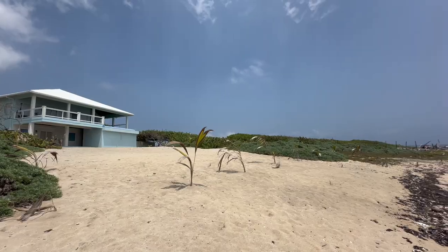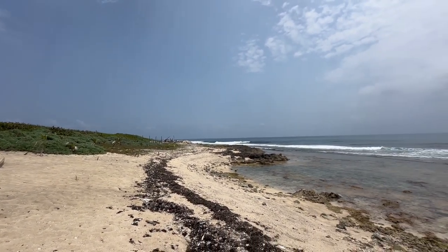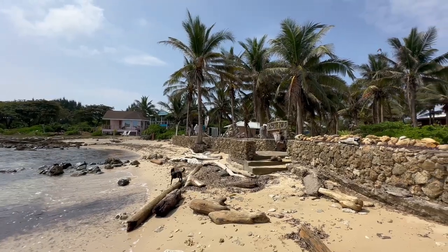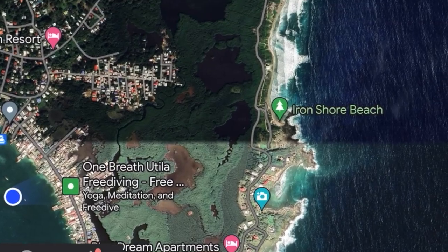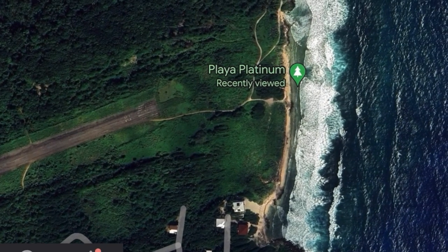We had gotten an early start today because Hiro and I don't like to leave our dogs in the middle of the day on the boat. So by 10:30 in the morning we had already gone by Scott's Driftwood Beach, Iron Shore Beach, the fresh water caves or cenotes, and Playa Platinum.